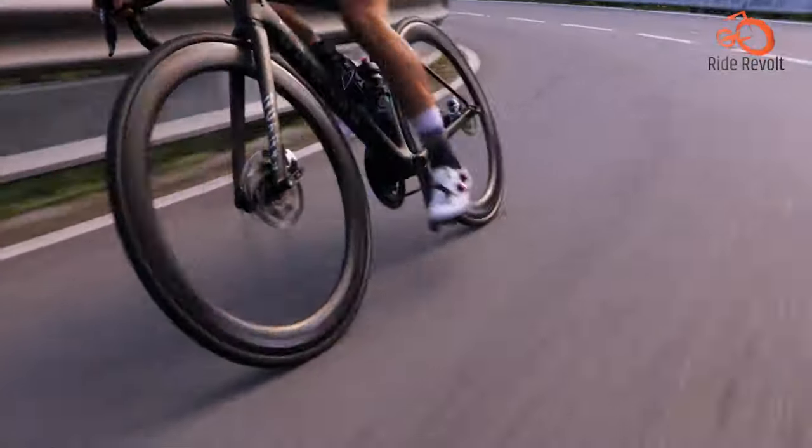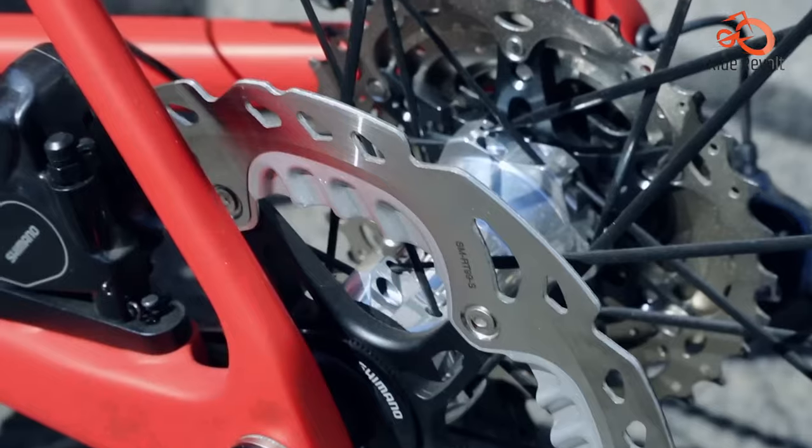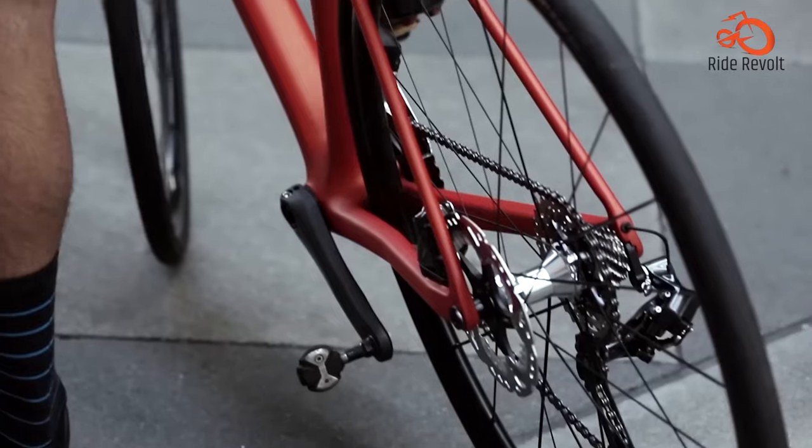A surprising bonus is the rear-end comfort, thanks to the 28mm tires and a flexing seat post — a feature not always found on aero bikes known for their stiff rides.